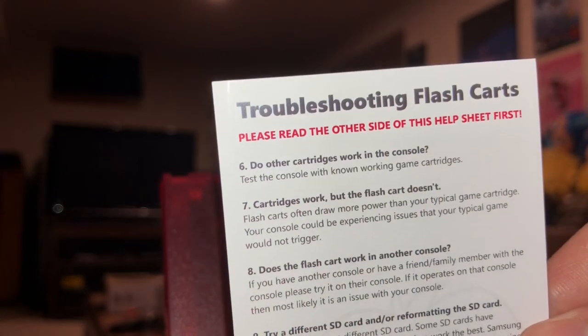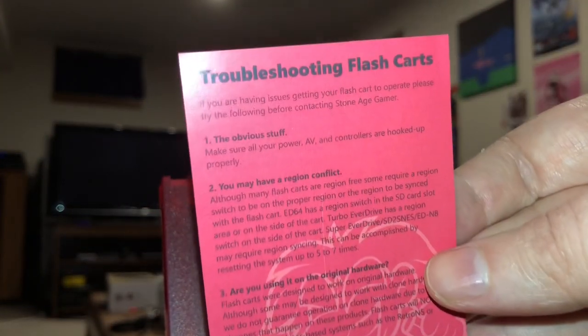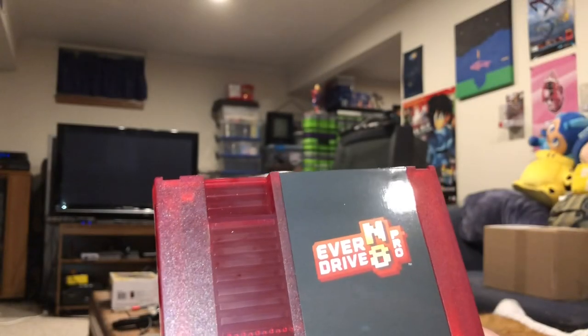I've gotten so many controllers and so many cartridges from them that I can't help but praise them for their customer service and the high quality of their items. They have always done right by me.